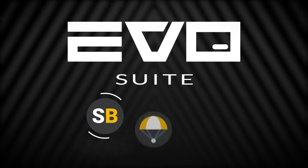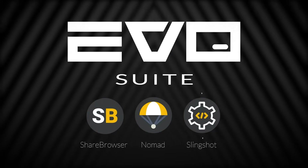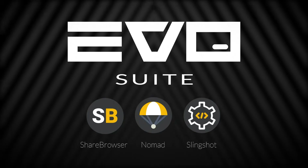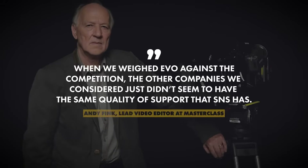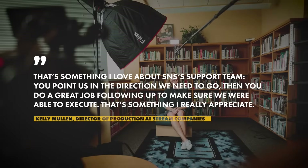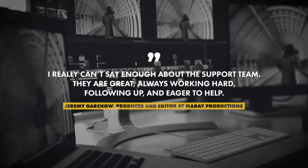What's more, the Evo suite of software tools is included free with Evo, so there aren't any per-seat license fees that make your system more expensive as you expand your team. And we back our customers with the best support in the industry, from consultative purchase support, to remote installation and training, to 24-7 tech support options. We are dedicated to helping you get the most out of your Evo shared storage workflow server.